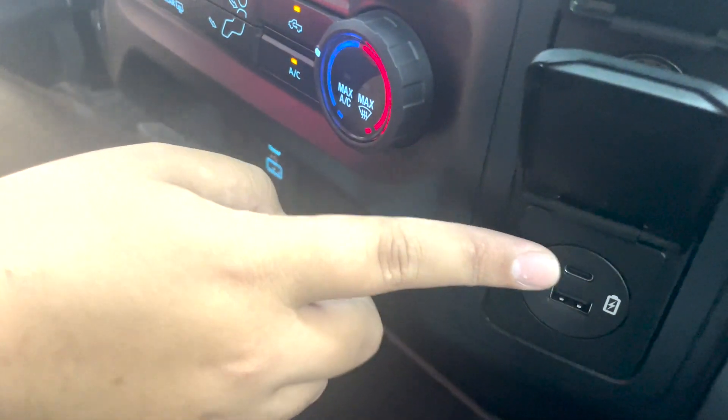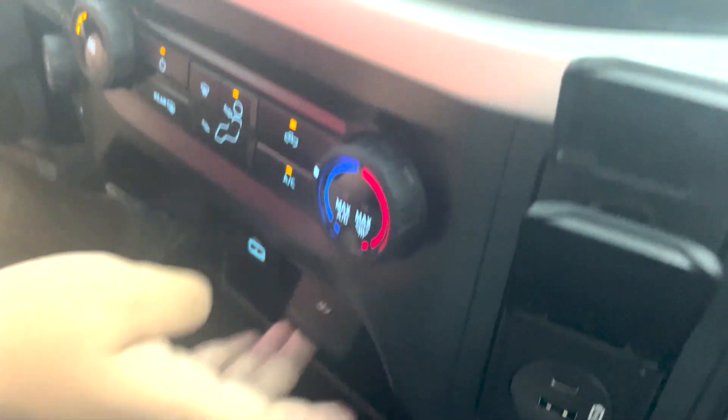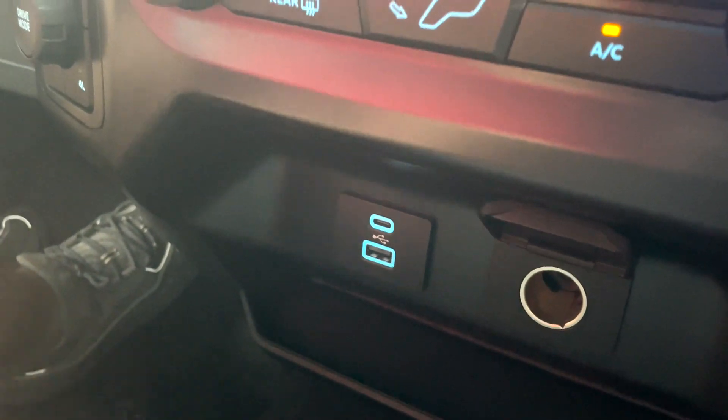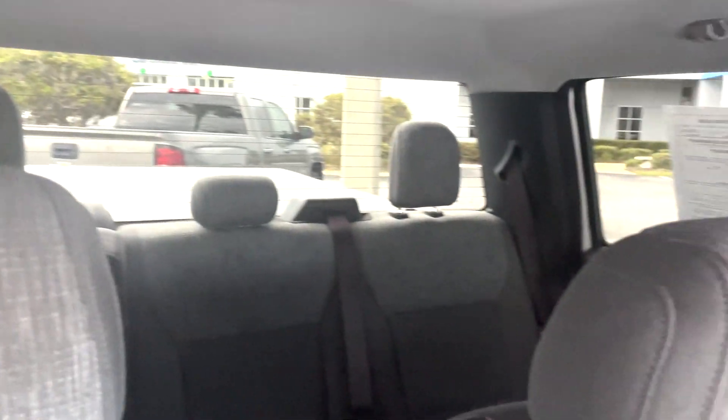There's a full-size connector with USB-C and USB, another 12-volt, and another USB-C and USB. Overall, as far as the back space, you've got plenty of room for your passengers — you're not going to be cramped in or anything like that.